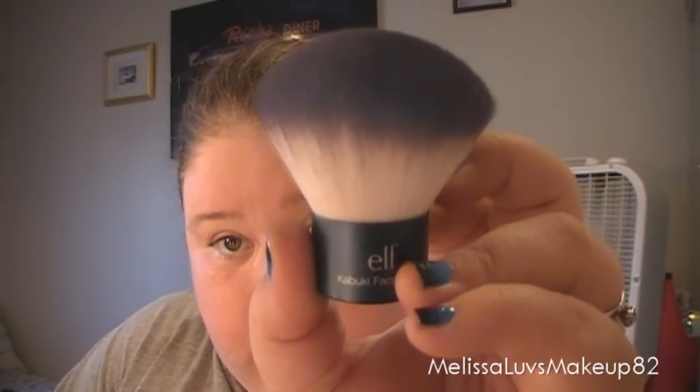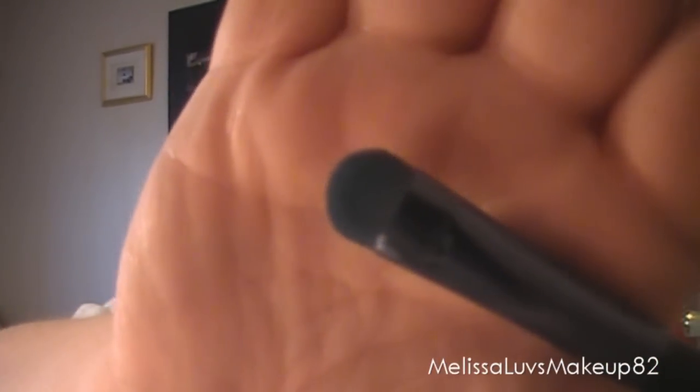is the ELF Kabuki Face Brush. Looks like this. I use this for my powder mostly. It's very, very soft. I love it. This is another one — it's the ELF Eyeshadow brush. I love this for my eyeshadow, packing it on the lid. It needs to be clean, but that's what it looks like.